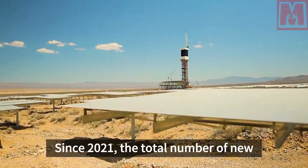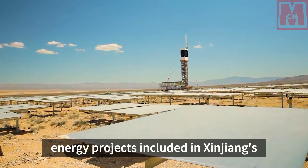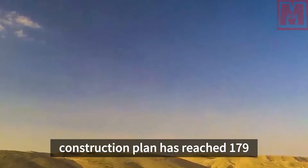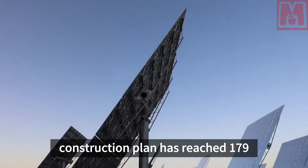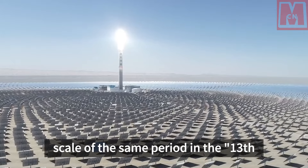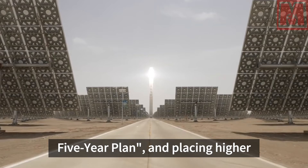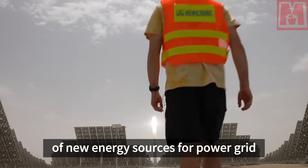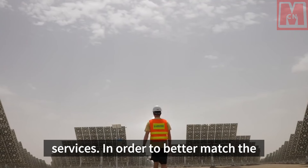Since 2021, the total number of new energy projects included in Xinjiang's construction plan has reached 179 million kilowatts, far exceeding the scale of the same period in the 13th Five-Year Plan and placing higher requirements on the development of new energy sources for power grid services.